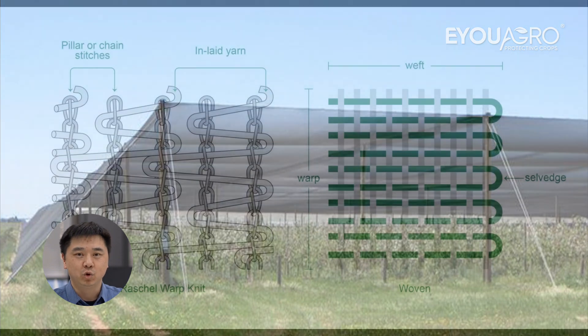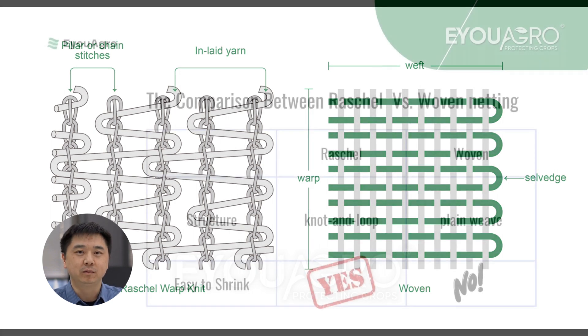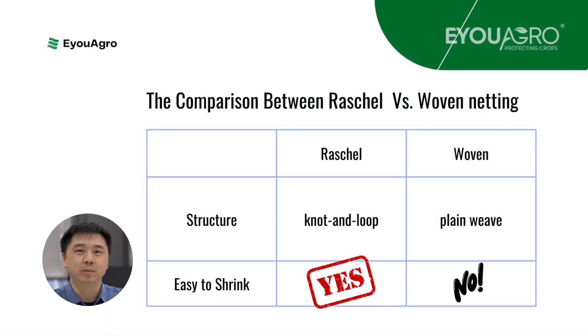To understand the issue better, let's compare raschel netting with woven netting. Raschel netting has a knot-and-loop structure, while woven netting uses a plain weave. This structural difference is key. The knot-and-loop design of raschel netting makes it more prone to shrinkage, compared to the more stable plain weave of woven netting.